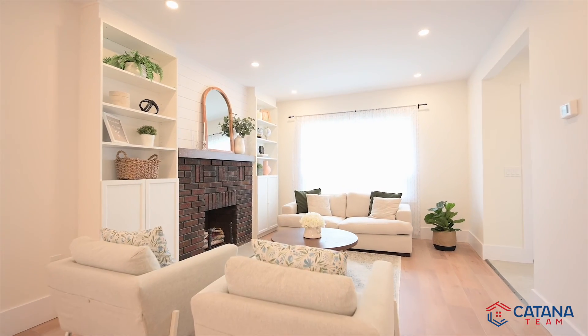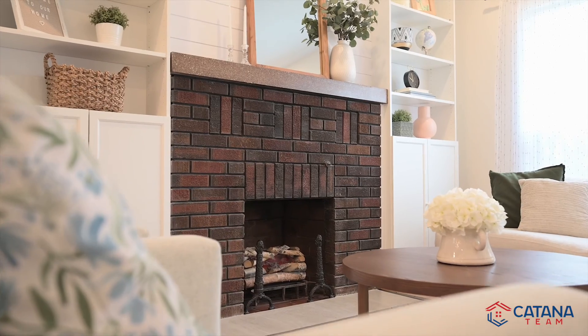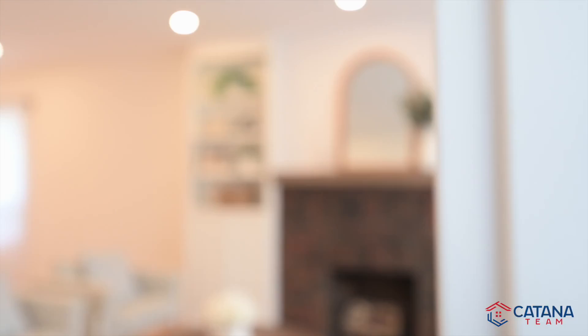Get warm and cozy by the original wood burning brick fireplace and enjoy spending time relaxing in your living room with the custom built entertainment unit.